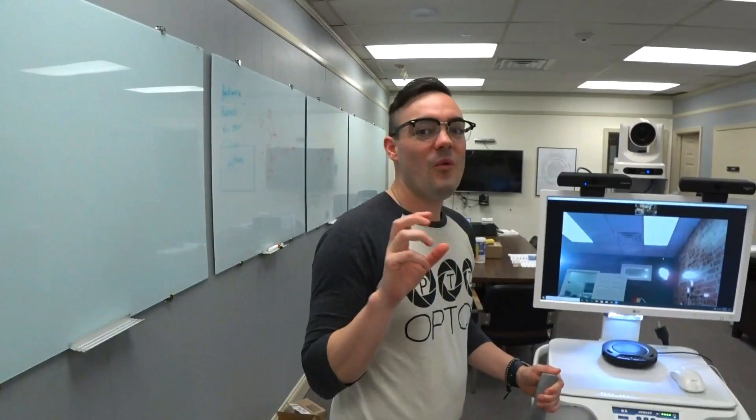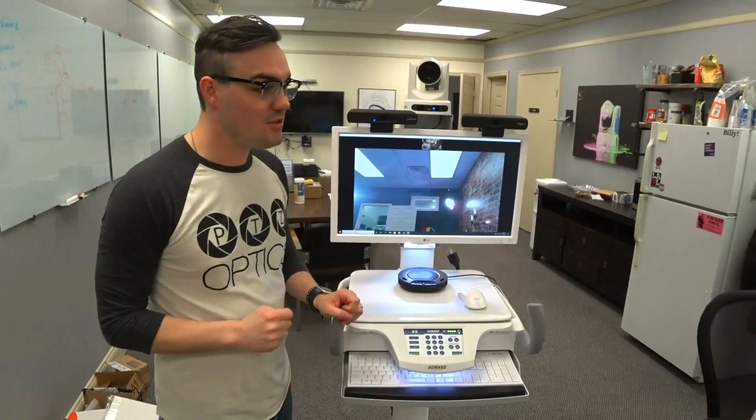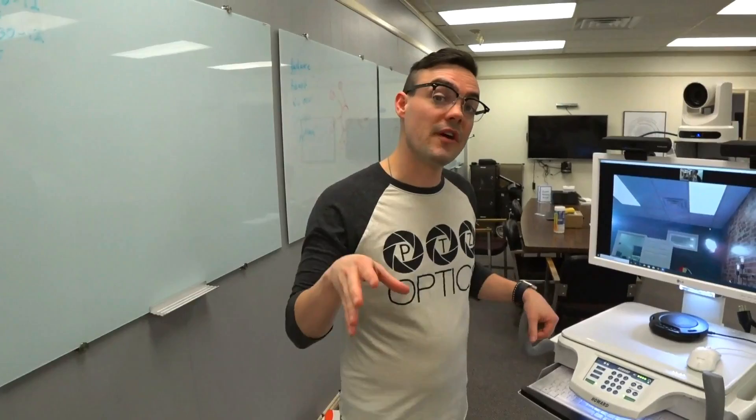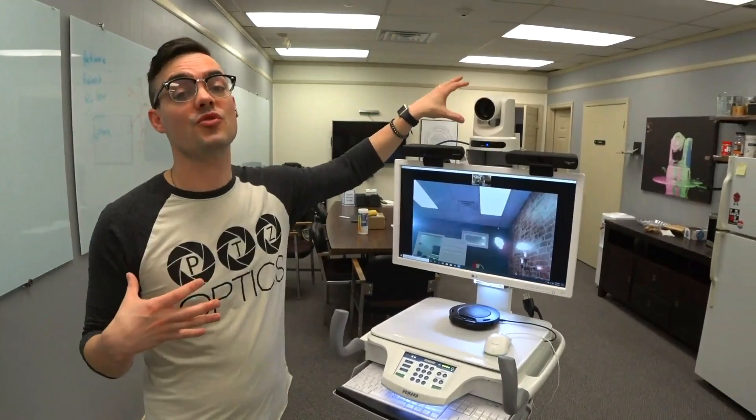Brian doesn't have Zoom, so he's going to go to Zoom.us and click join a meeting to join this Zoom video conferencing meeting. In this scenario, Brian has some internet issues so we won't be able to do that. But what we will show you during this live broadcast is the ability to remotely control this camera via Zoom — so if the doctor has internet access, they can control this camera.